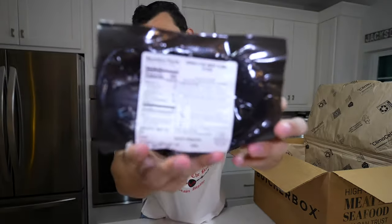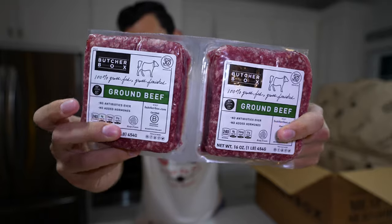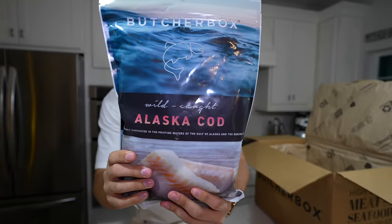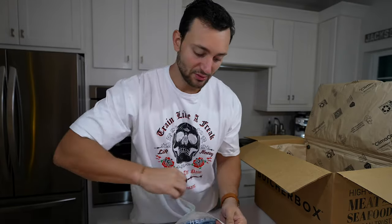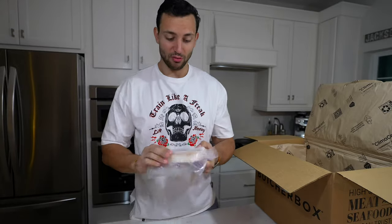Into the beef: grass-fed beef tenderloin tips, which will be really nice for making hibachi-style stuff. Then flank steak — making fajita-style stuff with this is really really good, and I'm excited to try the quality. Ground beef as well — this is 85/15, a little fattier than what I personally choose most of the time. And this I'm very excited for: Alaska cod. White fish is kind of boring but it's some of the leanest and highest-protein food you can get, and it's nice to switch it up from chicken — these all come individually packaged.